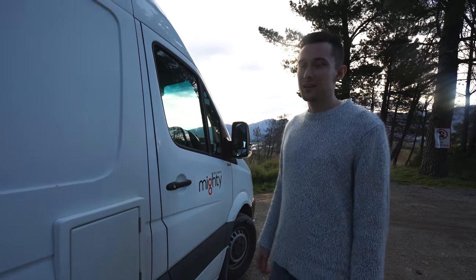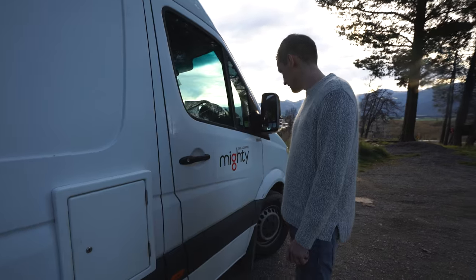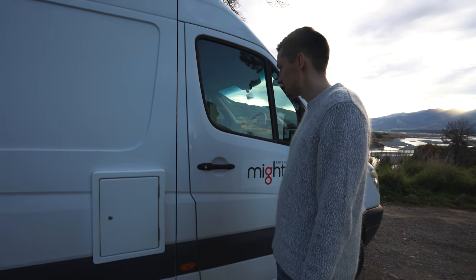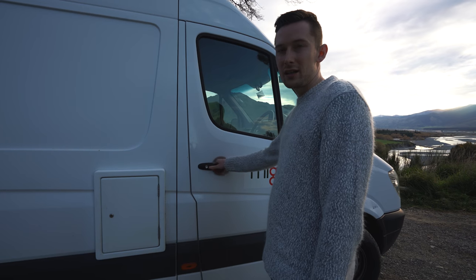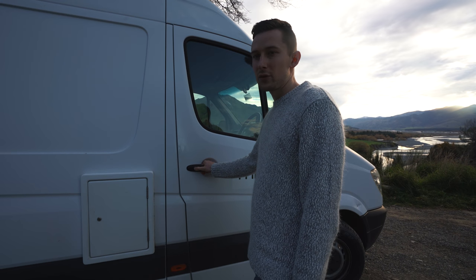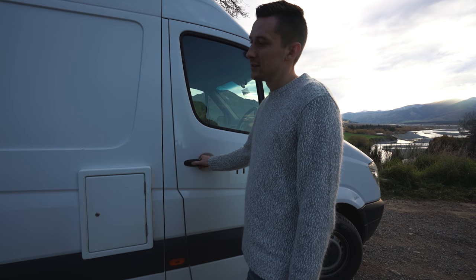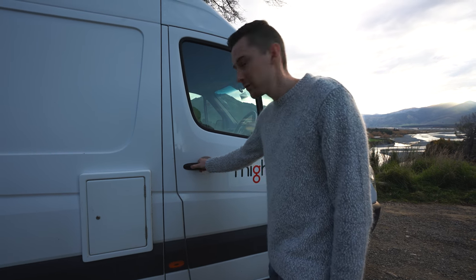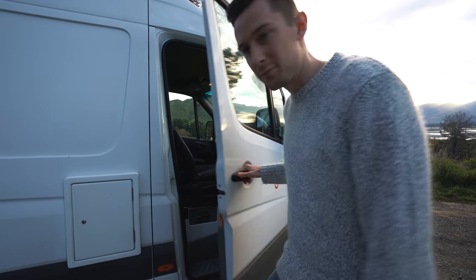So that's it. This camper van has been a very fun vehicle to use here in New Zealand. It's a comfortable place to stay and we've driven about 3,000 kilometers in this thing, so it has been a champ. Hope you liked this video — see you next time. Bye.